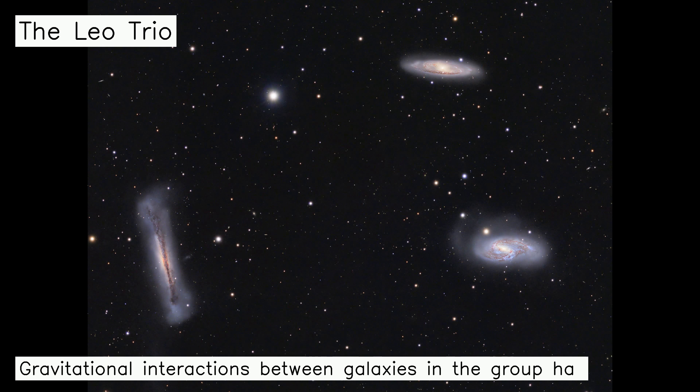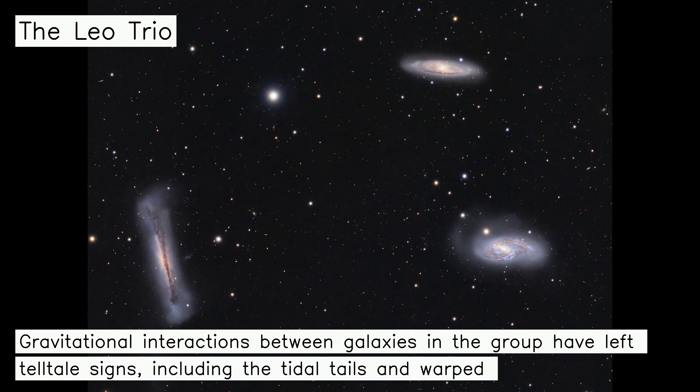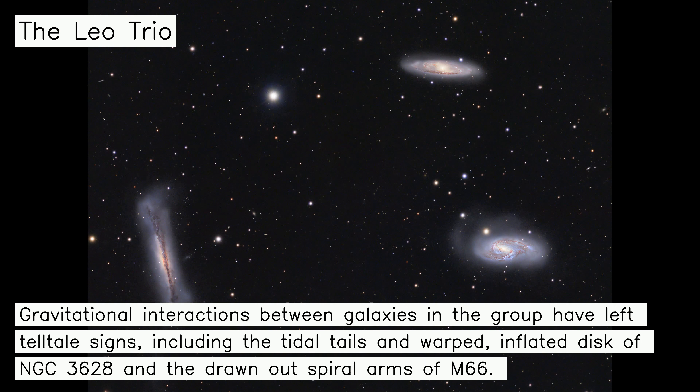Gravitational interactions between galaxies in the group have left telltale signs, including the tidal tails and warped, inflated disk of NGC 3628 and the drawn-out spiral arms of M66.